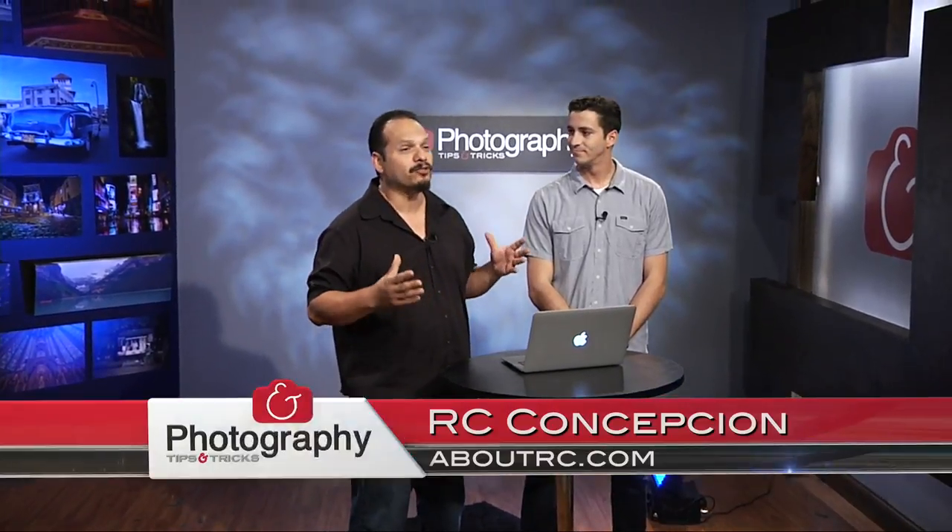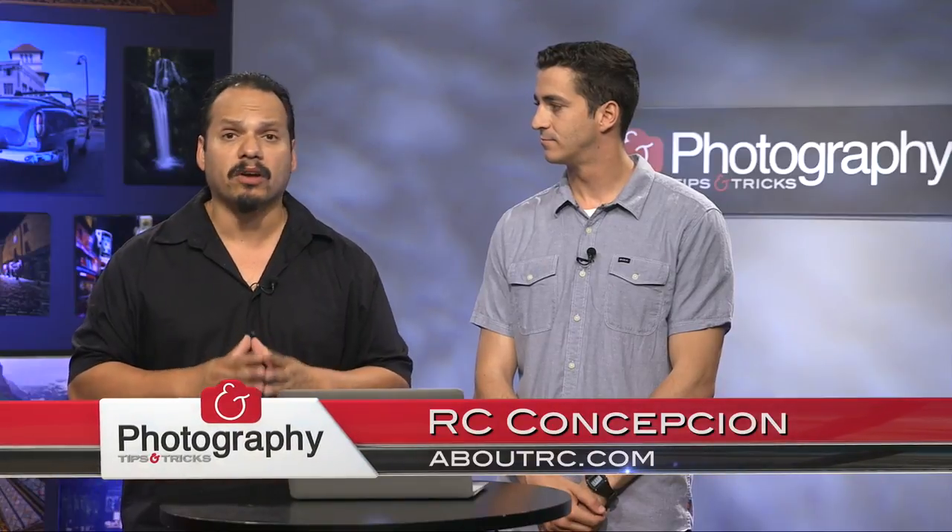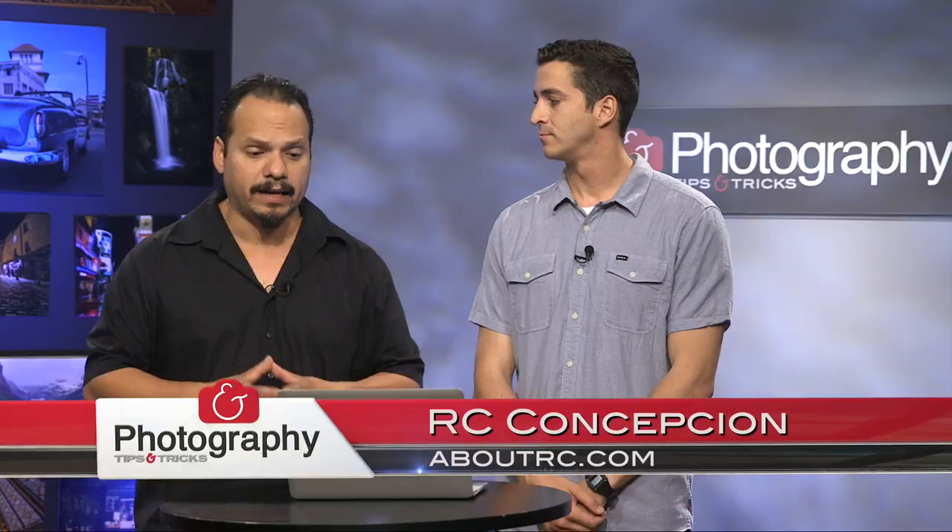Welcome back everybody, RC here for Photography Tips and Tricks. This week's product spotlight we're talking about Perfectly Clear from AthenTech. To join me I have Riley.